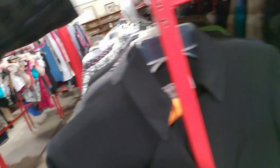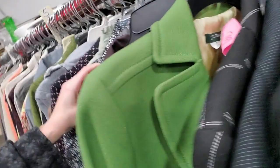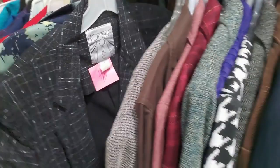Again, these blazers are arranged by size. This one is an extra small — usually if they have extra smalls they get mixed in with the smalls. All of these here are small. We've got a lot of smalls and then they go on into medium, large, extra large. They're not perfect, but anyway.